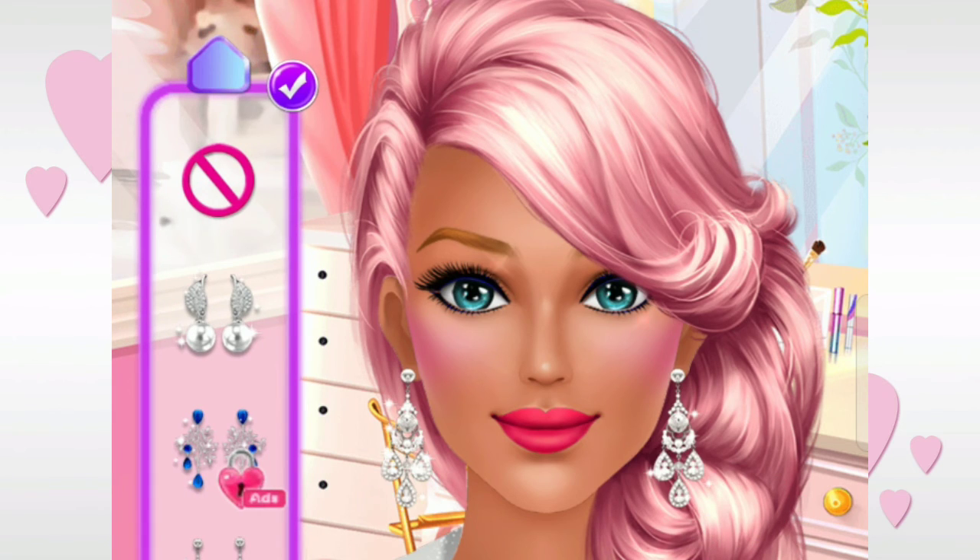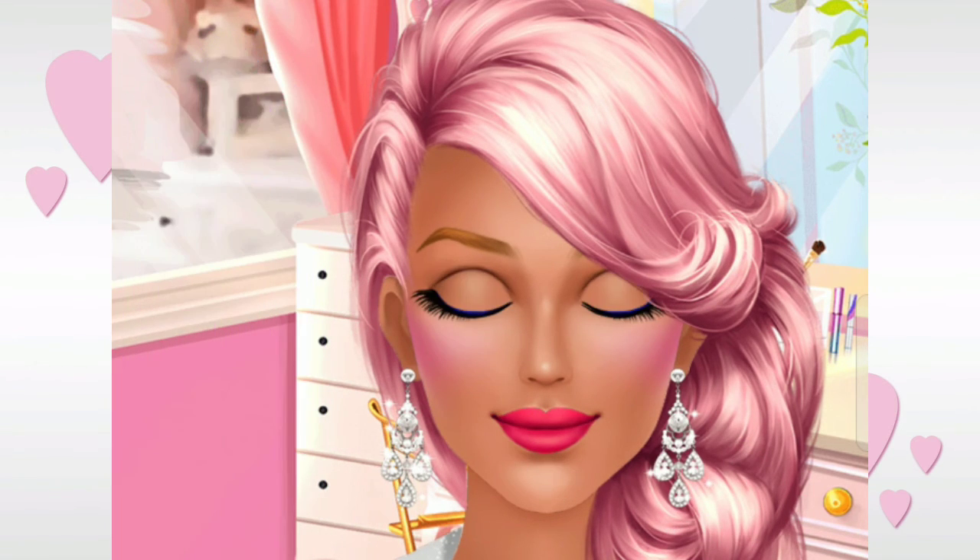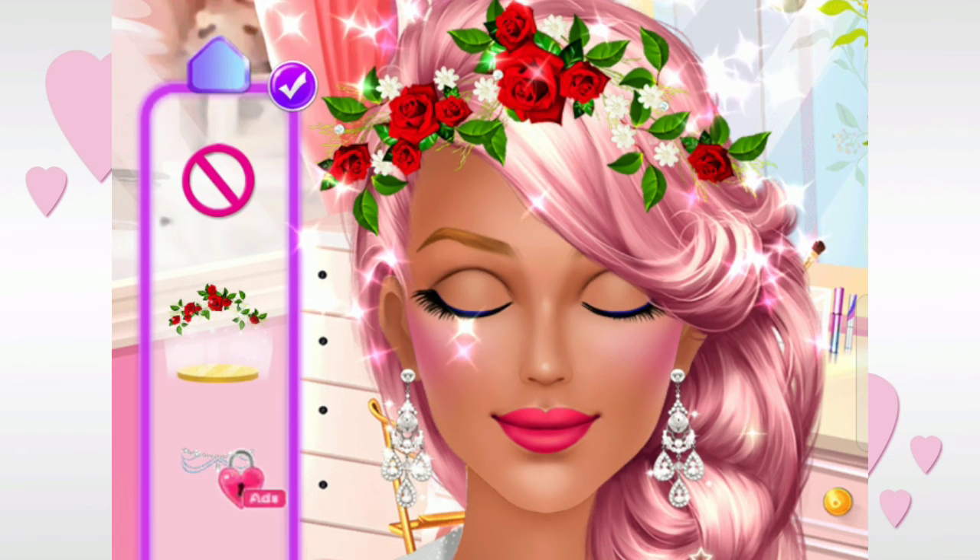Try the candy earrings. Fantastic! A white veil is necessary. Lovely!